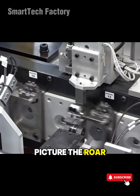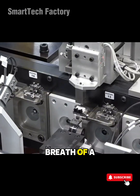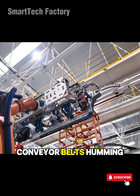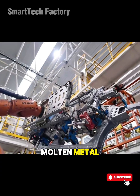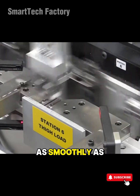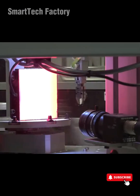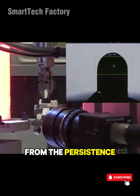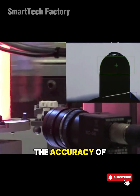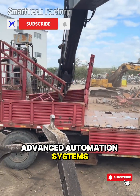Picture the roar of an automated line — compressed air hissing like the breath of a mechanical beast, conveyor belts humming like rivers of molten metal, industrial blades slicing through material as smoothly as cutting butter. It's not noise. It's rhythm. A rhythm built from the persistence of engineers, the accuracy of machines, and the intelligence of today's most advanced automation systems.